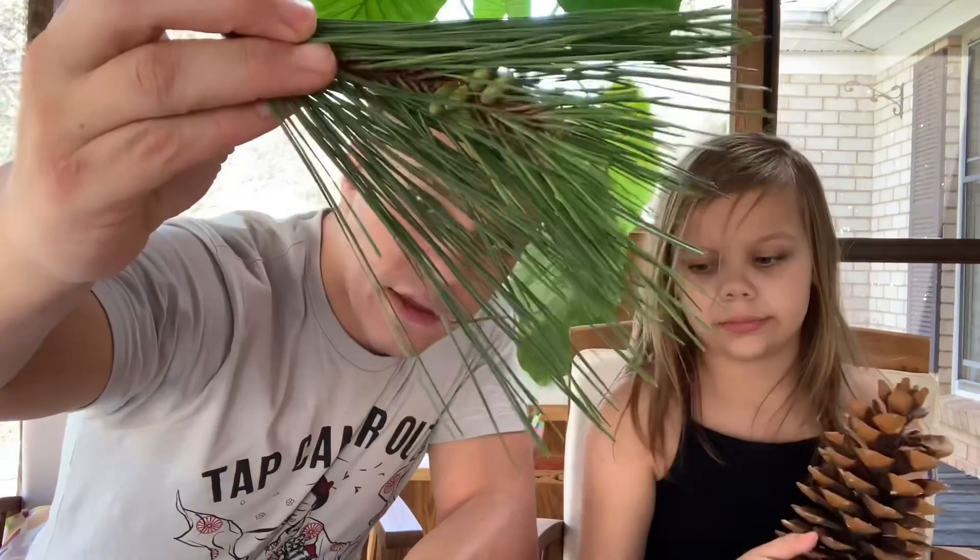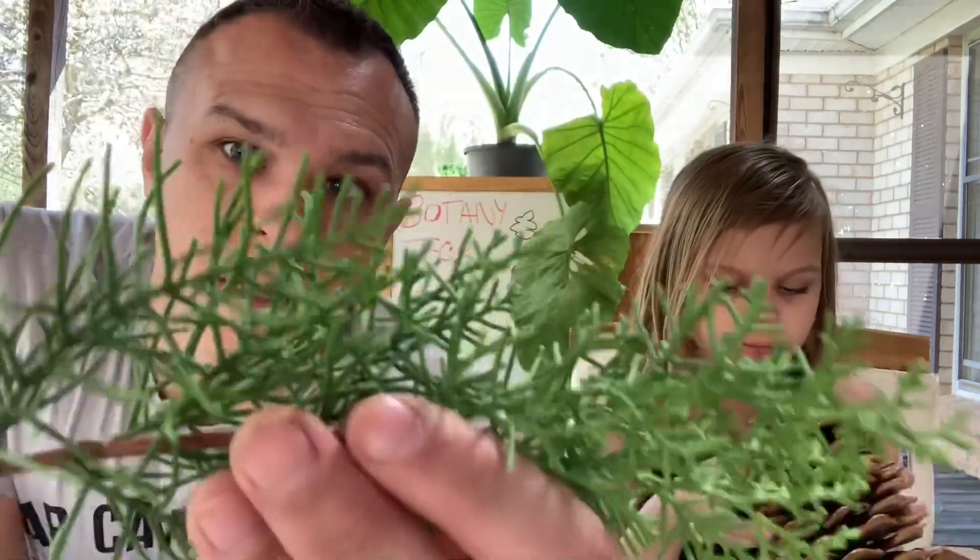Pine trees have needles as their leaves — pointy ones. Evie's no stranger to needles because she's a diabetic and has to have shots every time she has a meal. She's a type 1 diabetic and she's rare. So pine trees have needles. Junipers have scales for their leaves.